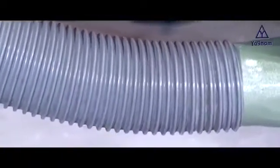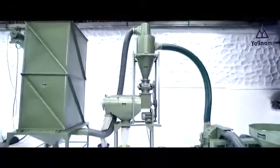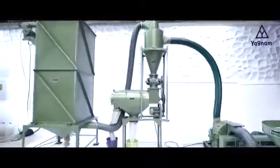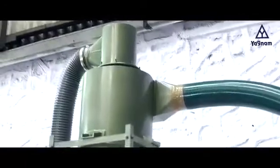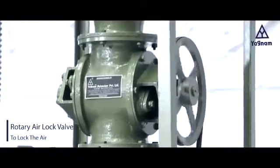Then the machine transfers the mixture of spices powder and air into the cyclone separator through the pipeline, which is meant to separate the air and spices powder. The rotary airlock valve is provided to lock the air.